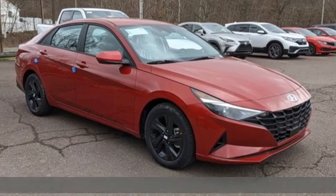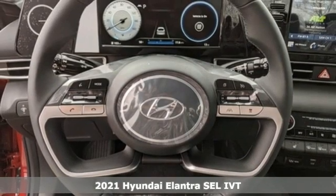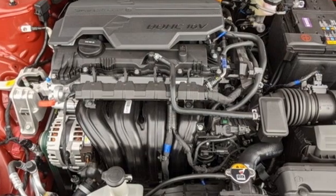Here's a new 2021 Hyundai Elantra. It's the perfect fit for your active life and the perfect opportunity to update your status. And it comes with all the amenities you need.